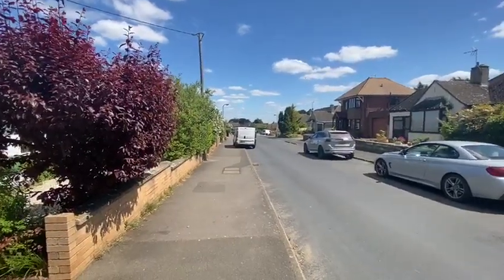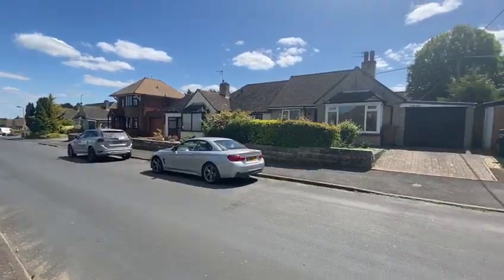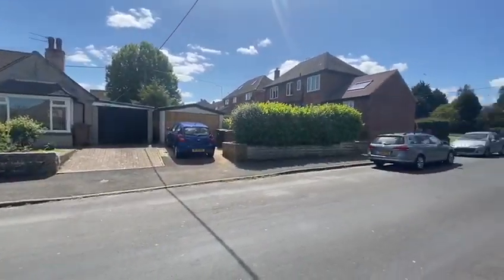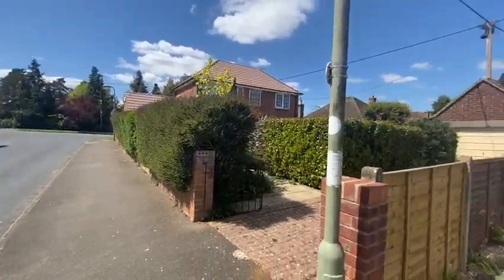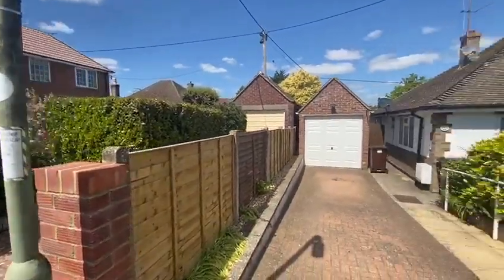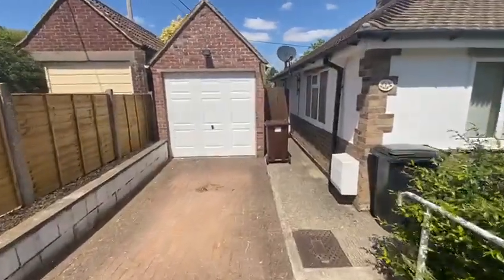It's a really nice street of properties that were built in the 50s and 60s — detached houses and semi-detached bungalows — a lovely part of the town. Here we are with the driveway to the property, so I'm going to take you indoors and show you what's inside.